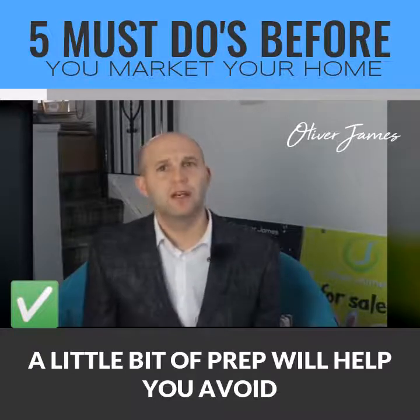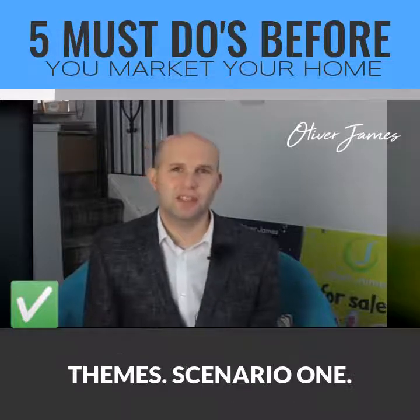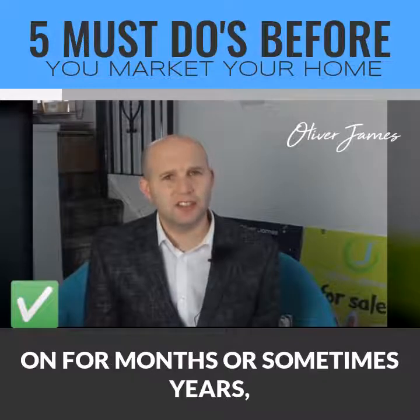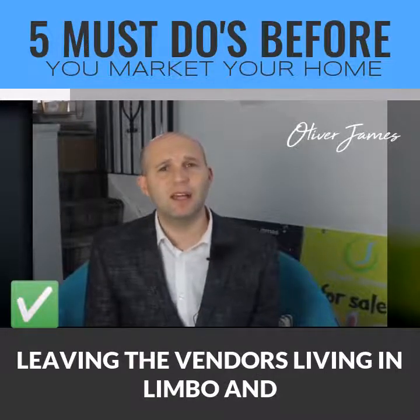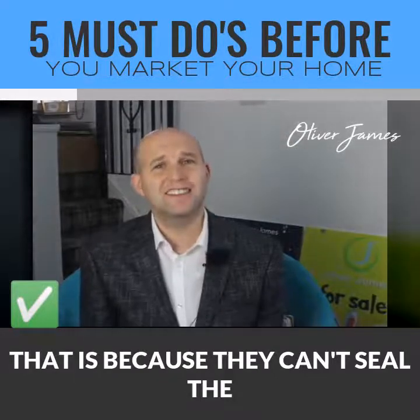A little bit of prep will help you avoid the two most common home selling horror scenarios. Scenario one: the process is painfully slow and drags on for months, or sometimes years, leaving the vendors living in limbo and tearing their hair out, because they can't seal a deal.